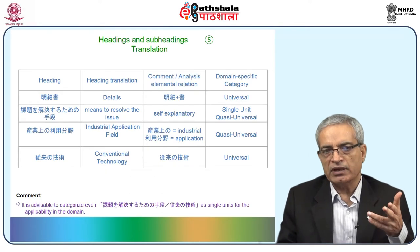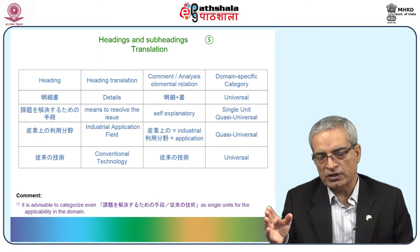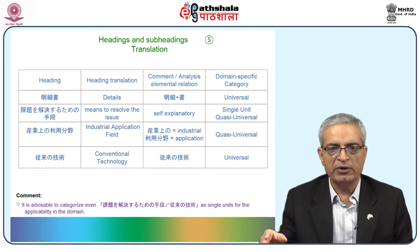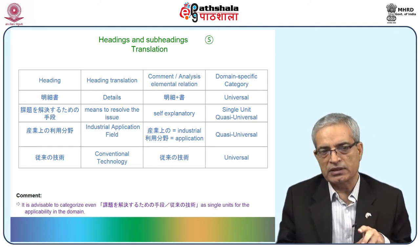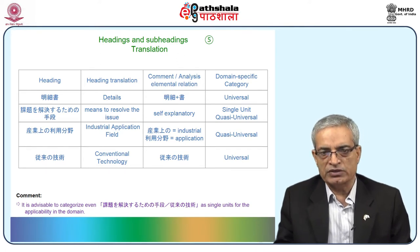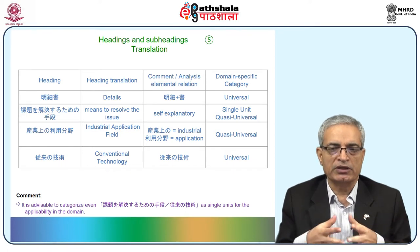A few more headings: 'Hatsume ga kaiketsushiyo to suru kadai' — issues that this invention aims to resolve. 'Jitsurei' comes roughly after the first half of the patent, once explanation has been given — it means implemented examples. 'Hikaku rei' — Hikaku suru tame no rei — is comparative example. Then 'hatsume no kouka' comes at the end — effects of the invention. Again, 'Hatsume ga kaiketsushiyo to suru kadai' can be considered as a single unit.